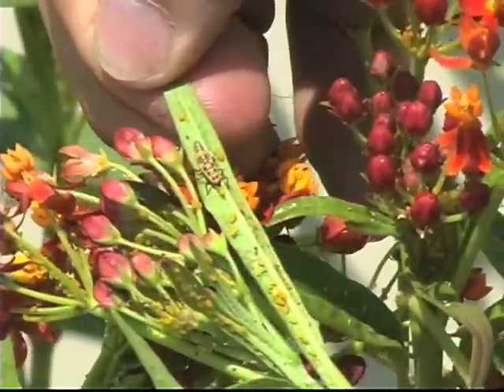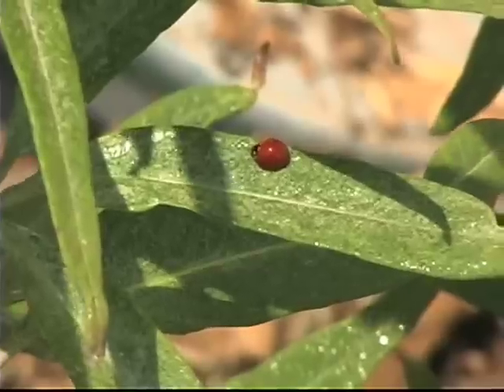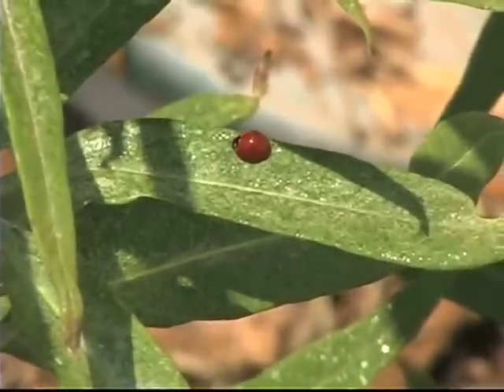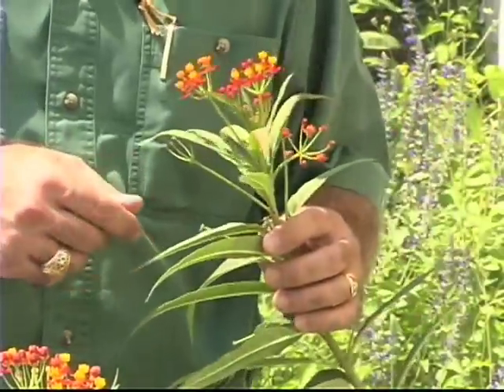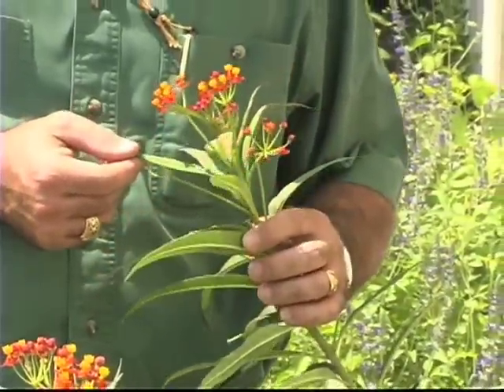Now, when you raise a good crop of beneficials on a plant like this, they then fly around your landscape and garden to help out on other plants. So actually harboring a pest like this on a particular plant can be a good thing. You don't want to do a lot of spraying on these kind of plants. When you come out and examine them, you'll find the beneficials are very busy and helpful for you in your landscape.